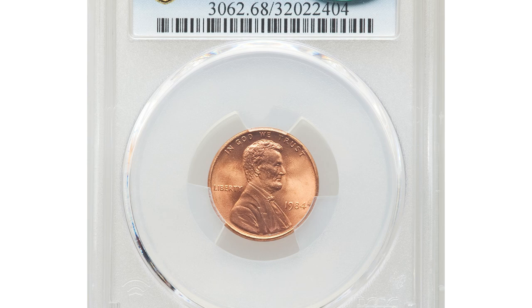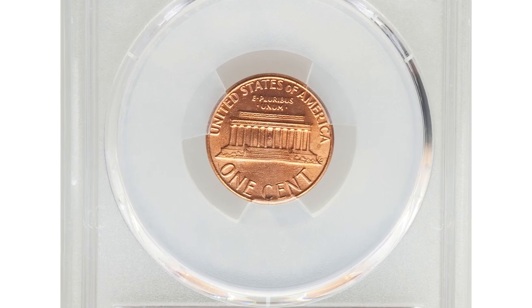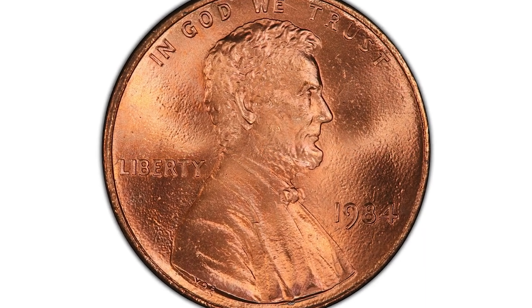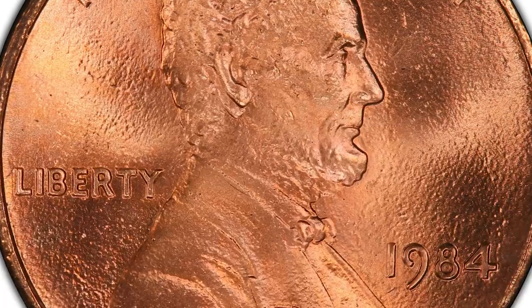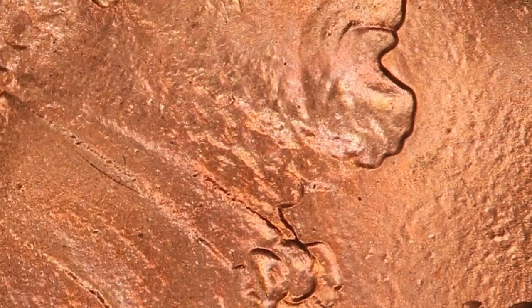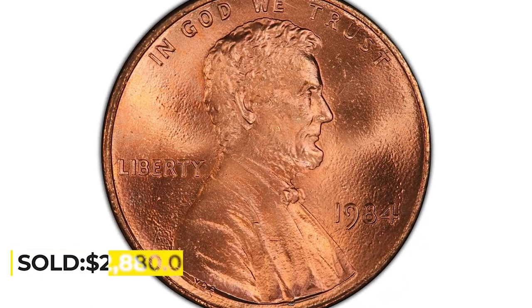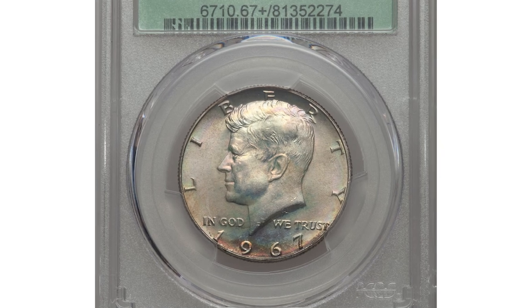Here is a 1984 Lincoln cent with doubled die obverse, graded MS68 Red by PCGS. According to Jamie Hernandez, the 1984 doubled die obverse Lincoln is considered a major variety in the Lincoln cent series, as the doubling can be easily seen with the naked eye. The variety was discovered in the same year the coins were struck. The doubling is most evident on Abraham Lincoln's ear toward the south; also his beard and bow tie are strongly doubled toward the south. It was sold for $2,880 at Heritage Auctions.